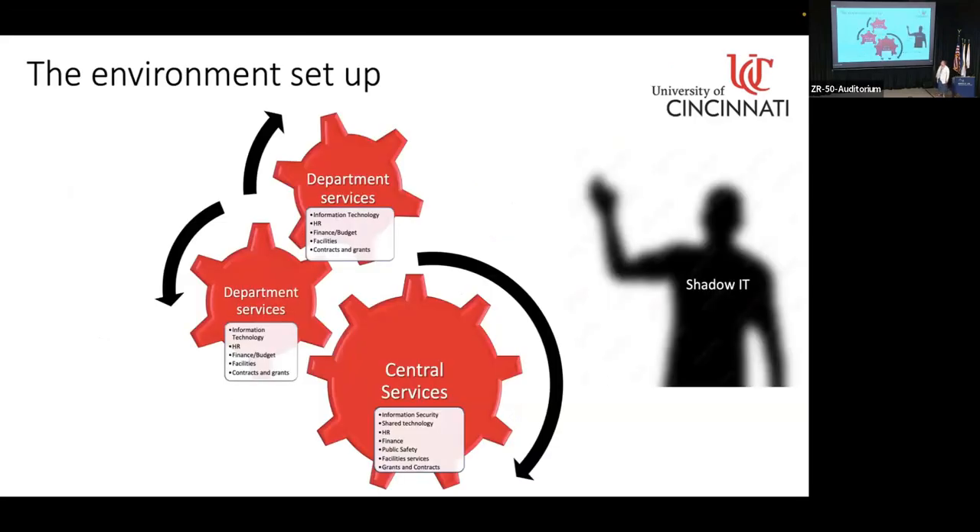Here's a little bit about our environment. As I mentioned, we have a mixed environment. We do have central services — we have information security central, a central HR, public safety, finance — all of these things that are needed for NIST 800-171. But we also have departments, and they have all duplicated services. As we all know, what that leads to is our best friend: Shadow IT.